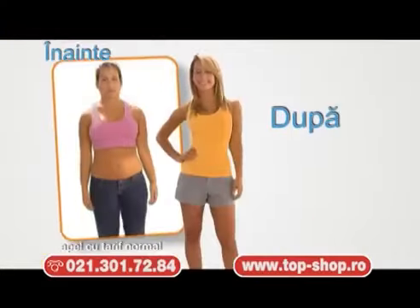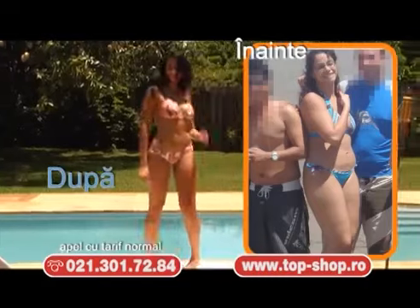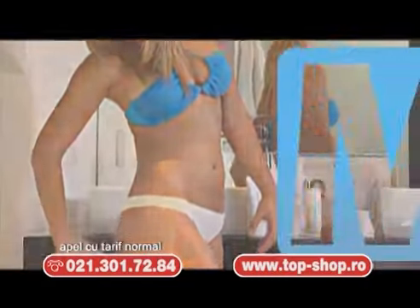Alătură-te milioanelor de clienți fericiți din întreaga lume care au pierdut centimetrii și au redus aspectul de celulită și au atenuat cicatricile și vergeturile, tonifiindu-și totodată corpul cu noul Cellulis MD.